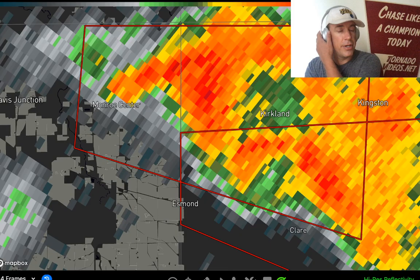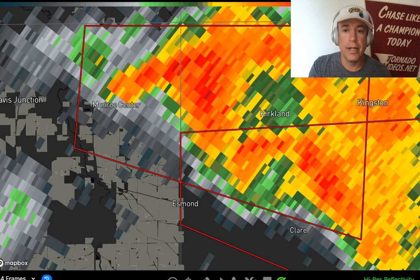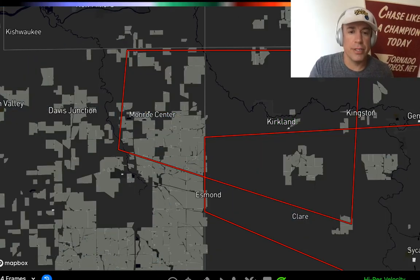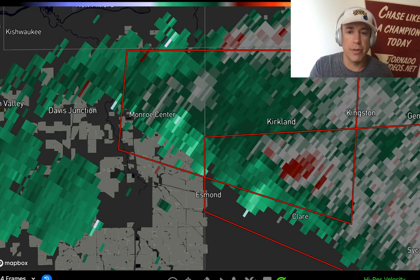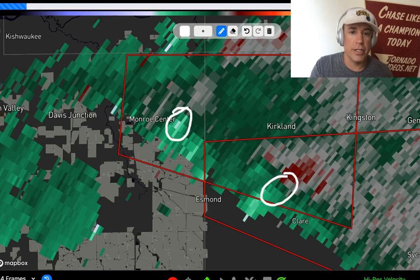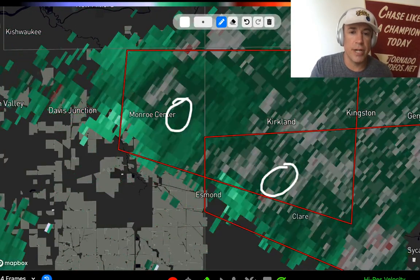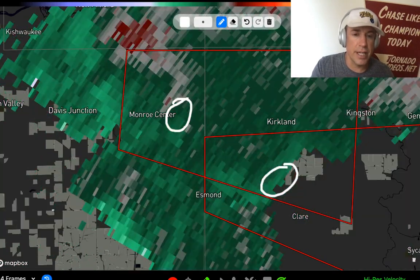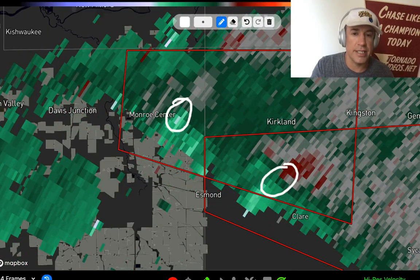I'll pull up the velocity imagery here. These are where those circulations are located — this one just to the northwest of Clare, and this one near the Monroe Center area. I did just see on one of these warnings a confirmed damaging tornado, and it looks like it was with this southern one. It went near the Essmond area — definitely very close to Essmond, likely causing damage, ripping off to the east.